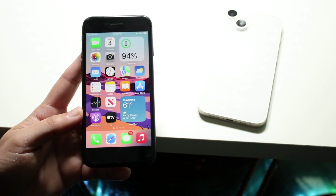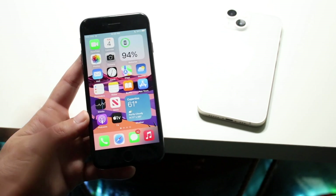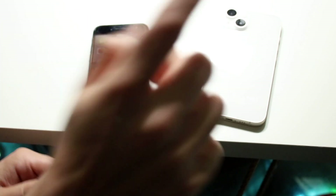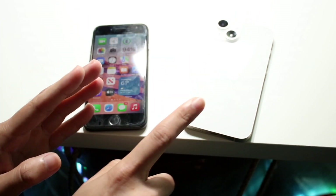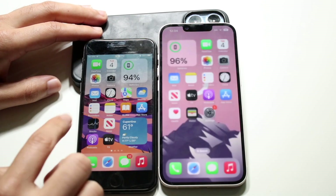Now let's go into a speed comparison. The iPhone 8 has the Apple A11 Bionic chip with 2GB of RAM, while the iPhone 14 has the Apple A15 Bionic chip with 6GB of RAM. Let's see which one is faster — all apps are cleared out in the background, iPhone 8 on one side and iPhone 14 on the other.